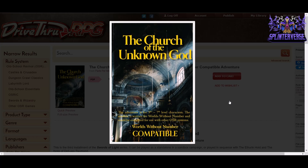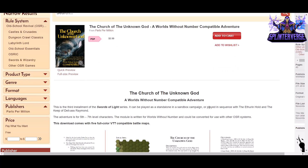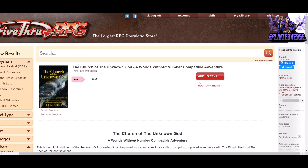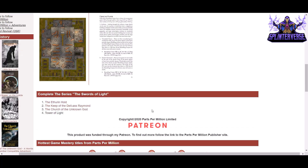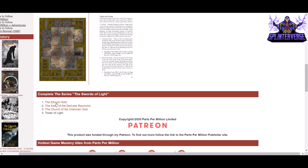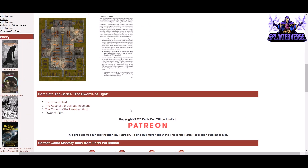First up, we have The Church of the Unknown God. It's an adventure for 5th to 7th level characters, written for Worlds Without Number, but can be used by other OSR systems. It's $3.99 for 45 pages from Parts Per Million with author Marcus Locke. It says it's the third installment of the Swords of Light series, but it can be played standalone or as part of a sequence. You can see hex maps, descriptions of things, occupants, and a cool map of a ground floor — looks like a busted-up church. And it looks like there's a fourth one coming, so you could get in now.